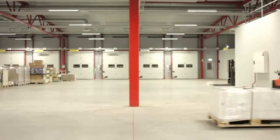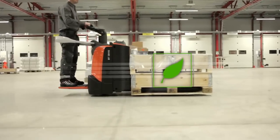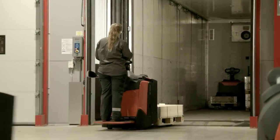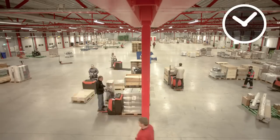BT Levio is also energy conscious; even when put to work at its full potential, it performs for long hours at reduced energy consumption. To accommodate multi-shift operations, the BT Levio P-Series offers a quick and easy battery change so that you can work around the clock with maximum truck availability.